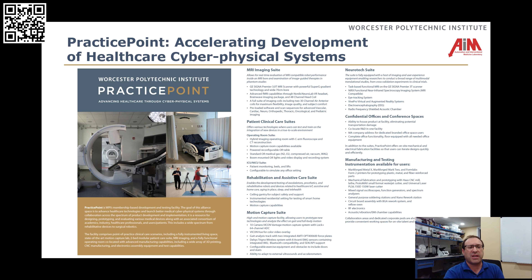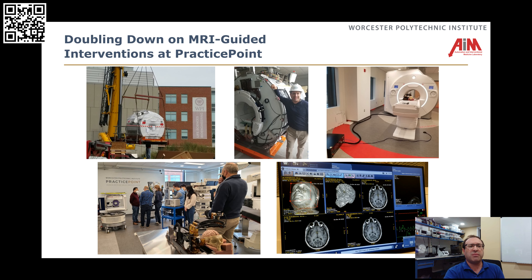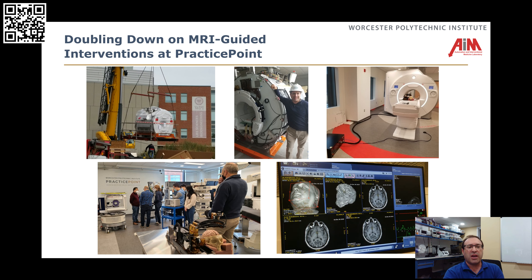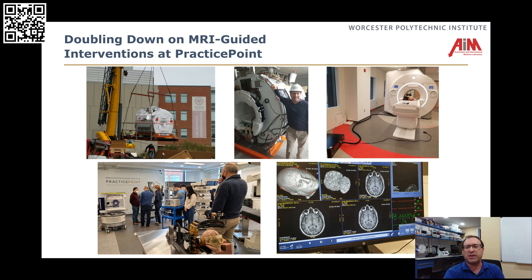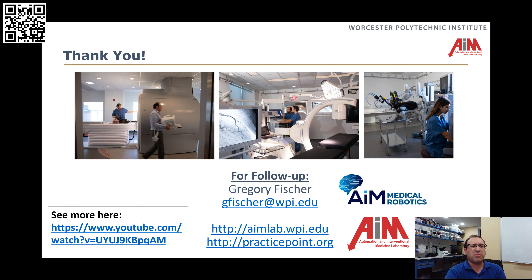Lastly, I wanted to show where we're doing this work. I'm director of Practice Point, which is funded by the state of Massachusetts as an incubator for medical device companies and work in medical cyber-physical systems. Here we have a dedicated MR research system where we're doing all of our work going forward — we can essentially test our robot in the scanner with all the live MR feedback and optimize all these algorithms. I want to thank everybody for listening. I'm happy to answer any questions, and my email address is on here as well. Thank you very much.